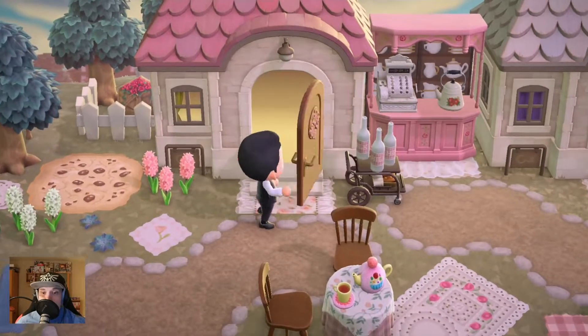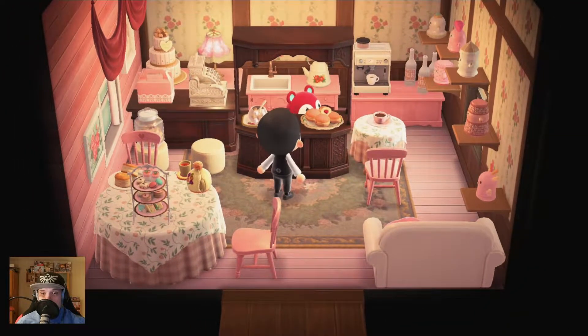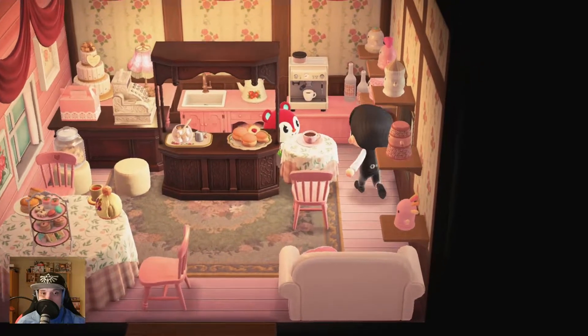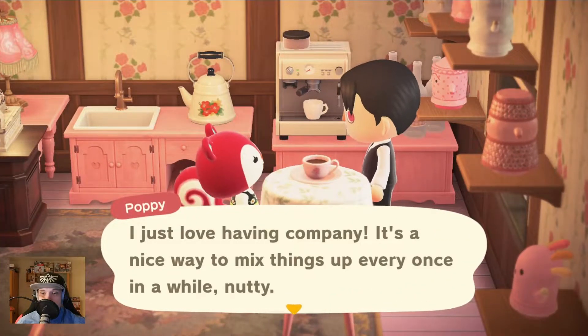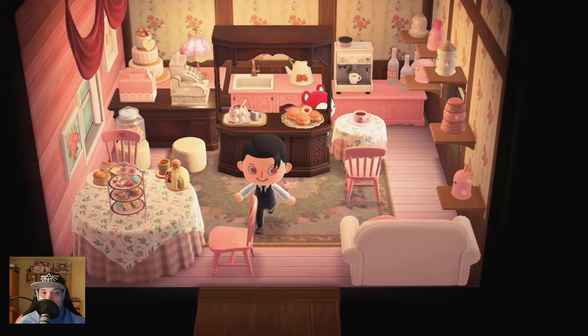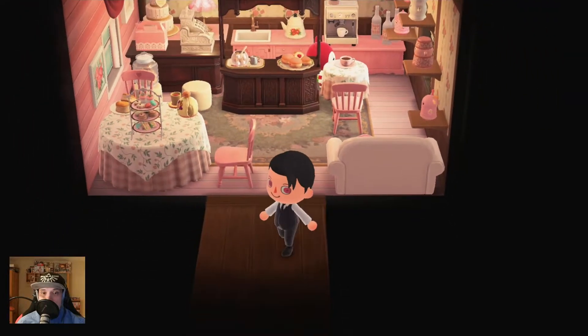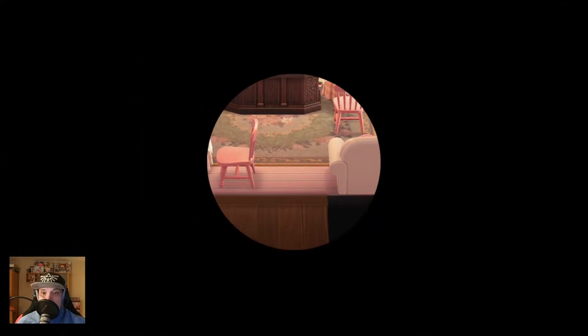I would say some bar or something like that, or a wine area. Oh, that is a bakery - and Poppy has the bakery! Really nice. It's wonderful to sit here, have a nice chat with friends and get a wonderful cake, cookie, or something else.